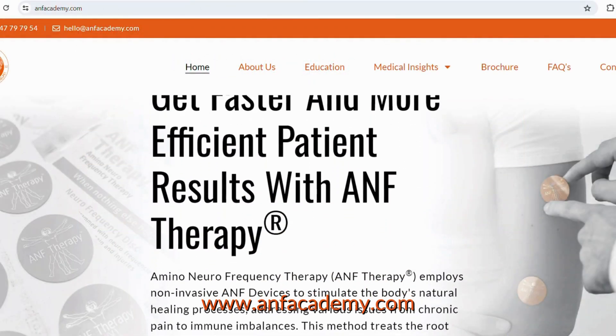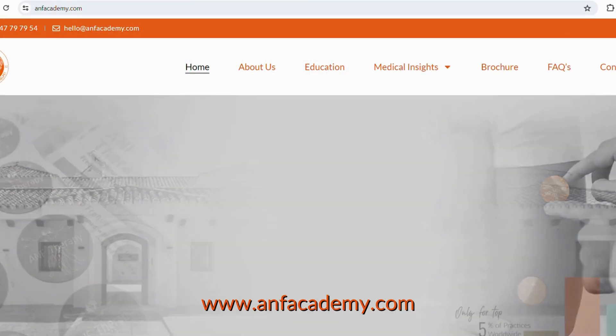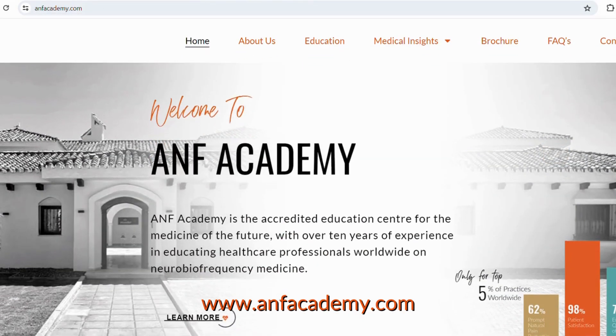To learn more about the ANF treatment approach, you can visit www.anfacadme.com.